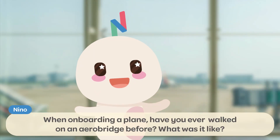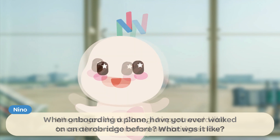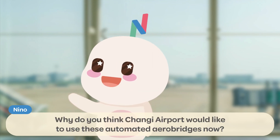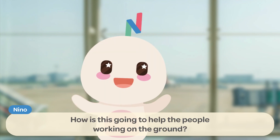When boarding a plane, have you ever walked on an AeroBridge before? What was it like? Why do you think Changi Airport would like to use these automated AeroBridges now? How is this going to help the people working on the ground?